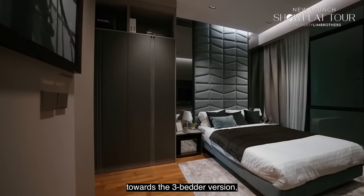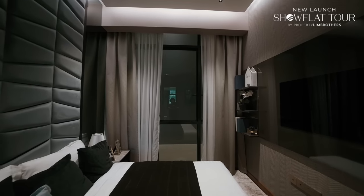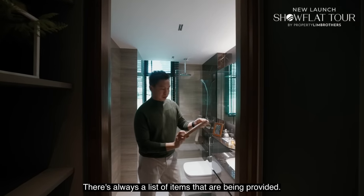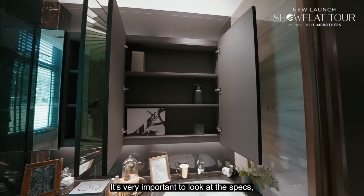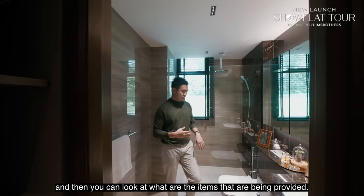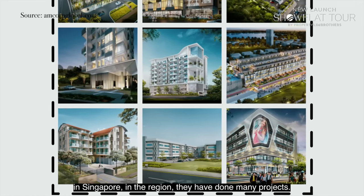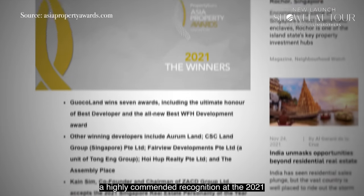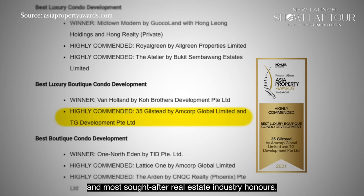In the 3-bedroom version, the master has a king bed and two side tables. There's always a list of items provided. For the 3-bedroom and penthouse, the master bath is done with marble vanity top. It's very important to look at the specs when you purchase the property — there's a full stack of PDI forms for you to sign. MCORP has been a very established developer in Singapore and the region, having done many projects. 35 Gilstead has been accorded a highly commended recognition at the 2021 PropertyGuru Asia Property Awards Singapore.